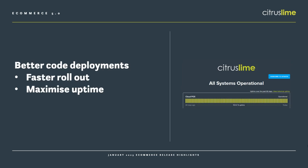We've improved how we deploy code during a release. That means that rollouts will be faster, which will maximise uptime during releases, so you're getting really good service continuity with minimal disruption.